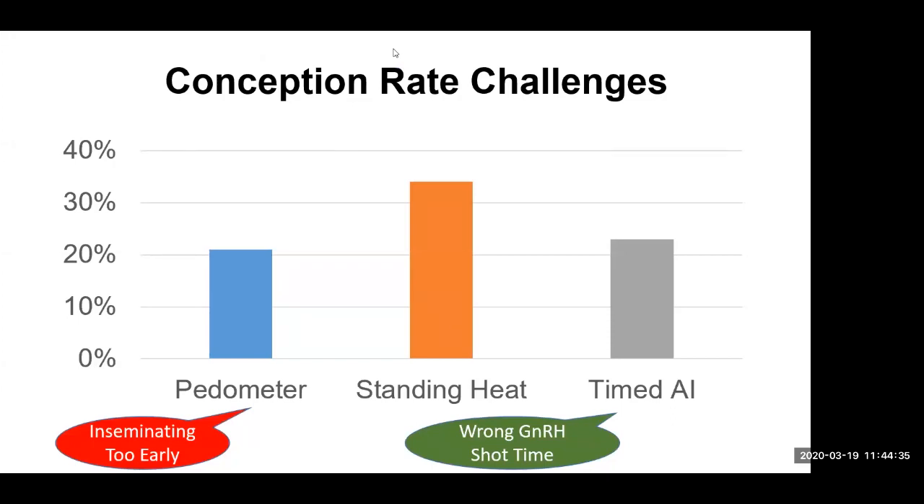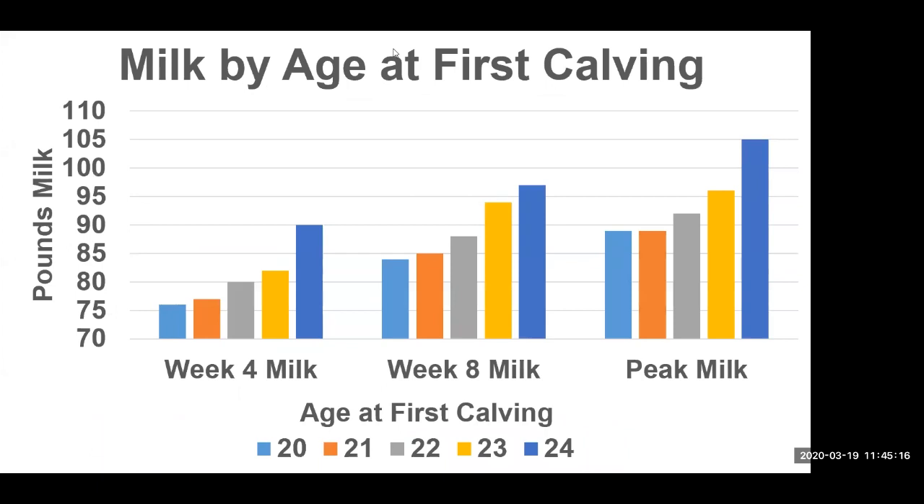Here's another herd that had some conception rate problems. When we looked at conception rate by breeding trigger, we found two interesting things. They had animals bred based on a pedometer accelerometer system with a lower conception rate because they were actually inseminating animals too early with the heat detection system. On the other end, animals in the timed-AI program were being given the GnRH shot at the wrong time. By looking at the data, we were able to hone in and increase the conception rate for both measures. And here's another large herd where we looked at milk by age at first calving — animals calving in at 20 months of age really weren't milking that well. This herd shifted their age at first calving a little bit later to find a different optimum. Age at first calving is very herd-specific; we should identify the optimal, not always assume smaller or larger is better.